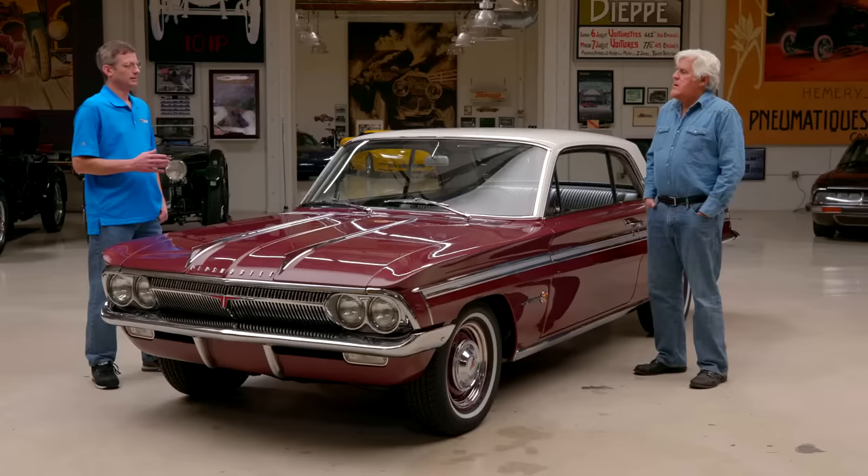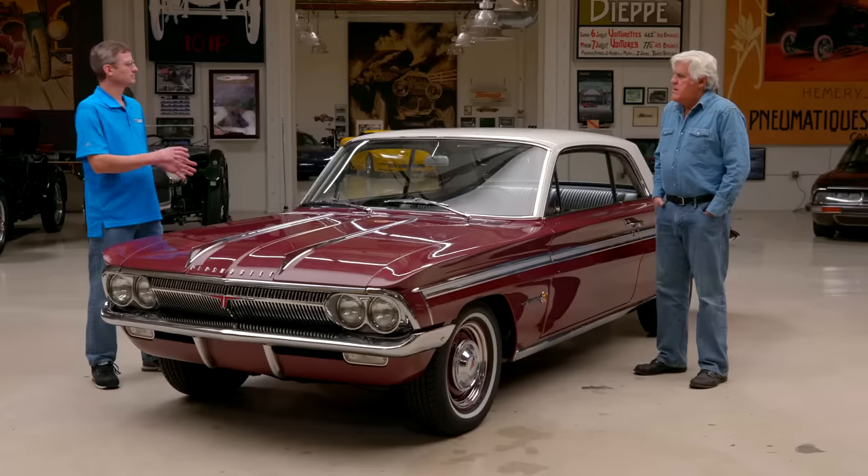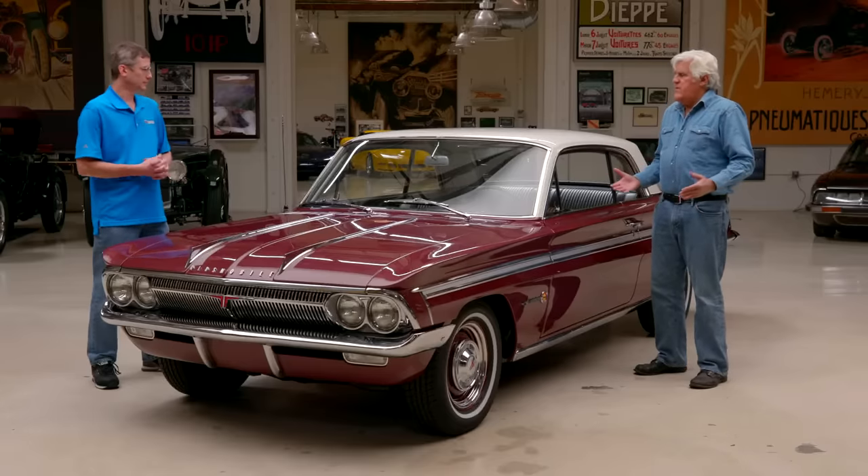But if you ran out of the rocket fluid, it just reverted back to the 215 V8. There's a boost limit control valve — a secondary butterfly in the throttle body. When you didn't have fluid, the boost pressure would close that off, so it wouldn't boost more than a pound of pressure, just like the regular 215 V8.